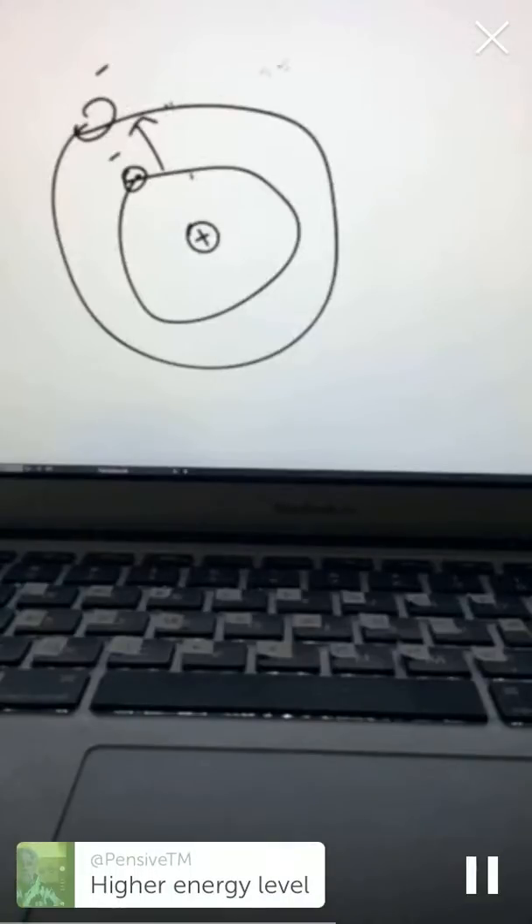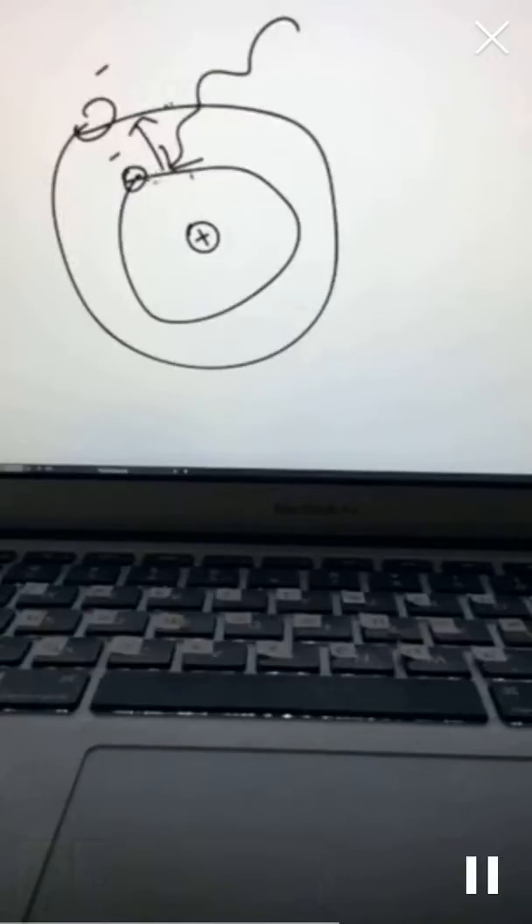This energy difference — which I'm just drawing as space here — would be a particular amount of energy. So the wave coming in, like the laser — if the light comes in, then one photon, that packet of light, will excite the electron — if it's the right amount of energy, if it has enough energy — to take up this larger orbit instead: a higher energy level.